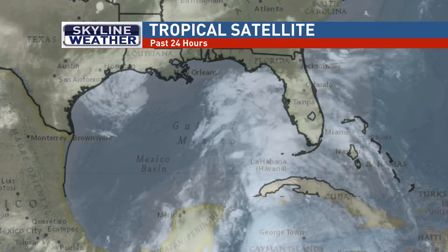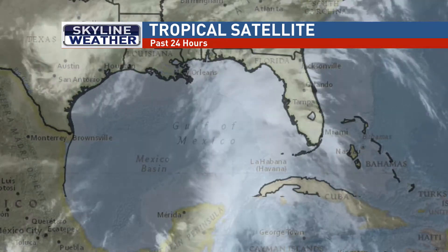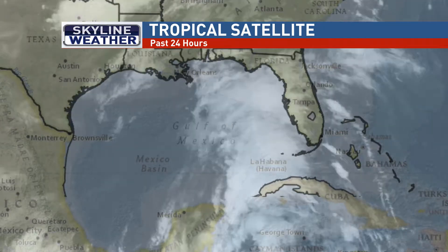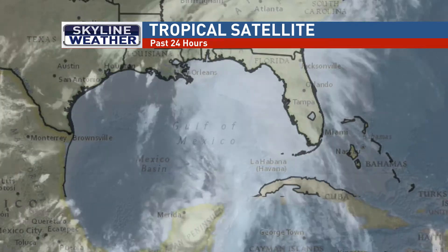I want to mention this just in case you have any interest in the Gulf Coast this week. The National Hurricane Center is issuing advisories on potential Tropical Cyclone 3, which is located in the central Gulf of Mexico. You can see the system doesn't have a well-defined center of circulation just yet, so it's not a true tropical storm by classic definition.